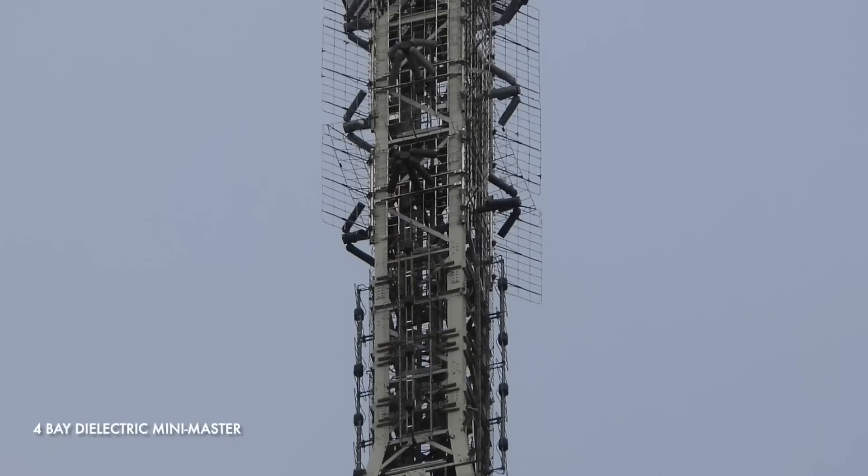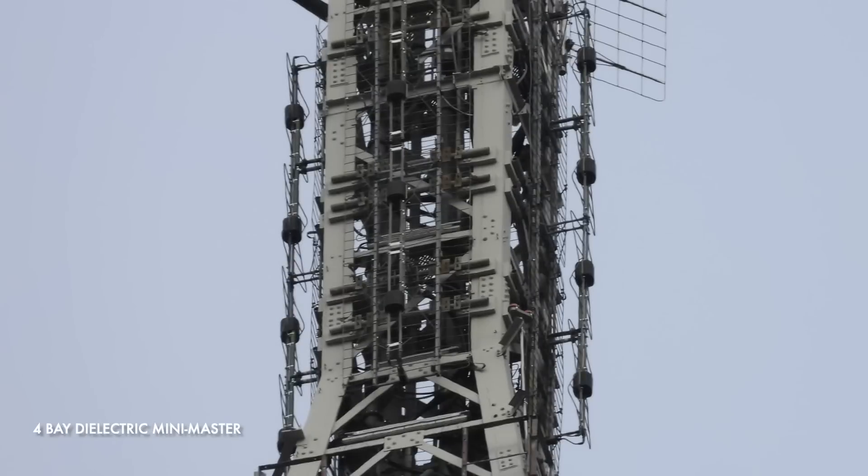Then we get to a four-bay dielectric mini-master, which as far as I can tell is for VHF channels 7, 11 and 13.